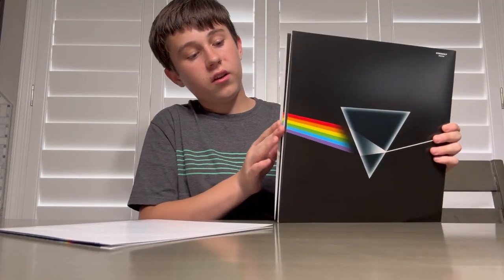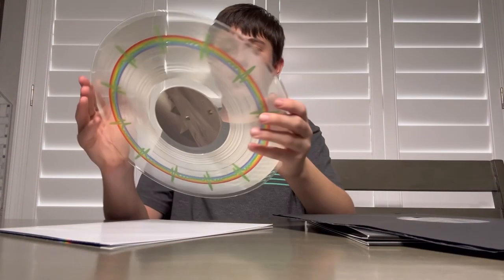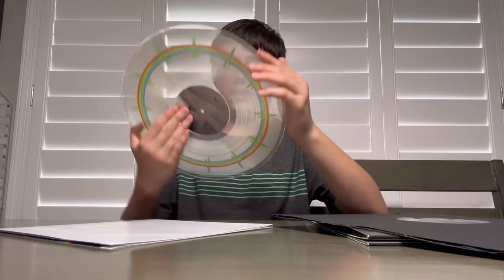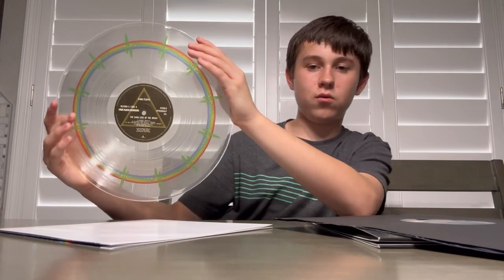Then on the other side we got the last five songs, and it looks unusual — it's like a nice kind of wave, like sound waves. It was really cool.